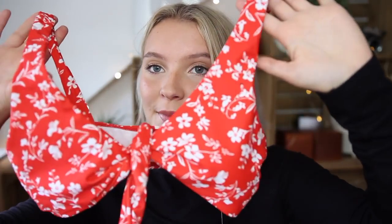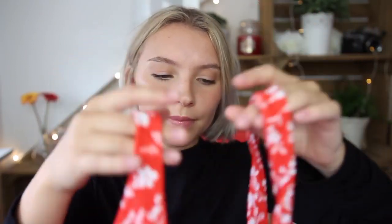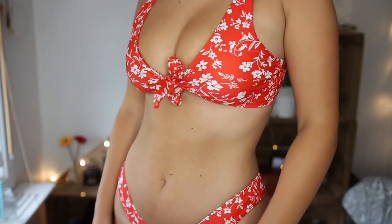This next bikini is another tie bikini — I am obsessed with these! I really love this one; it's super cute with a red base and white flowers. This one is actually a small — I probably should have gotten a medium as I'm not sure the top fits perfectly. You'll see in the try-on section! The bottoms are normal, quite cheeky, and I really like them.